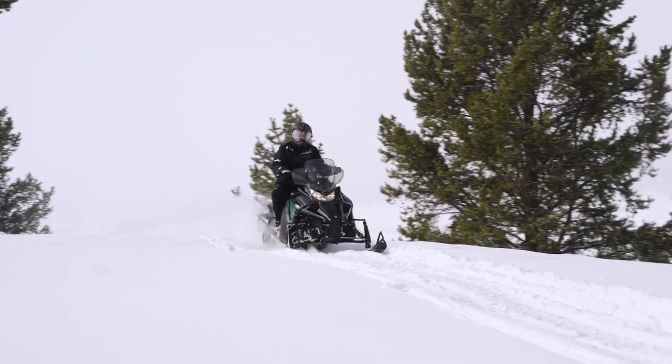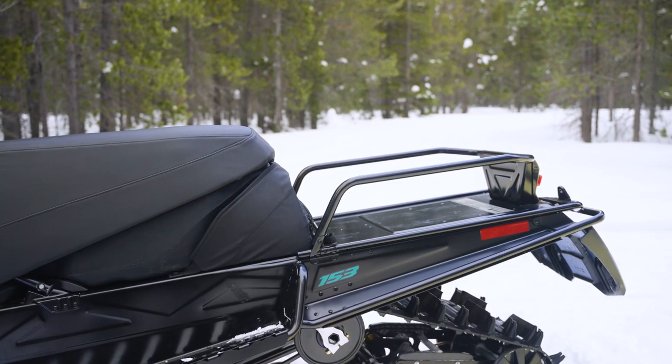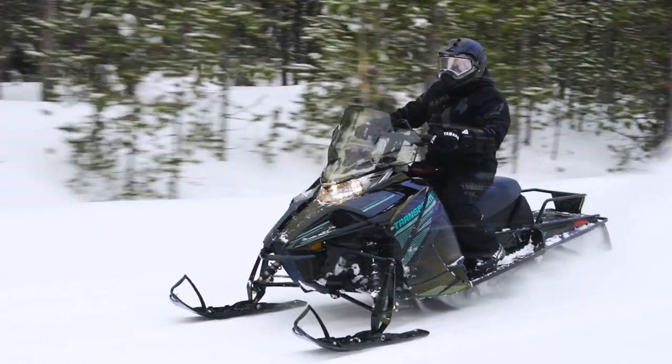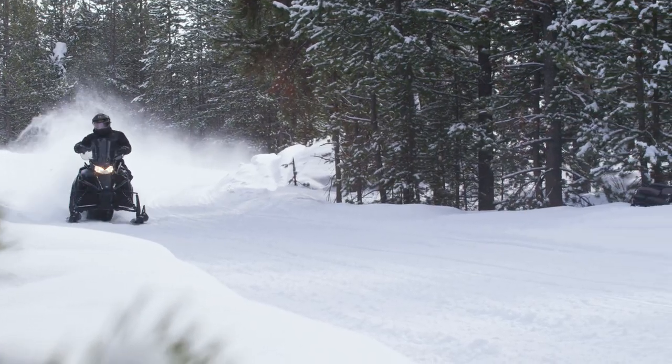The Transporter 800 is built to venture far from home with purposeful features like a rugged storage rack, sturdy tow hitch, long-range fuel capacity, and functional protection from the elements. It has what you need for long days in the cold.